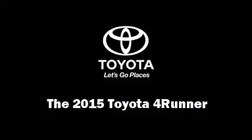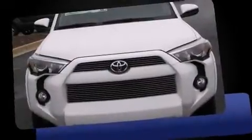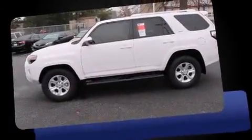Discerning drivers will appreciate the 2015 Toyota 4Runner. It features an automatic transmission, rear-wheel drive, and a four-liter six-cylinder engine.